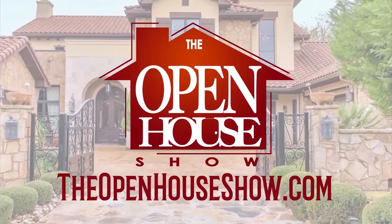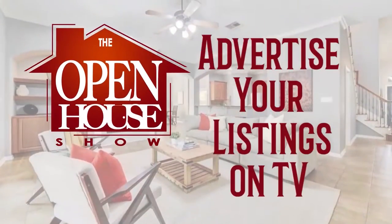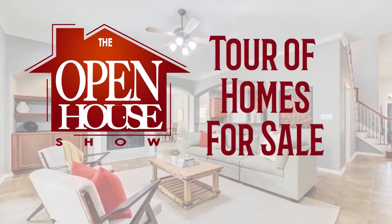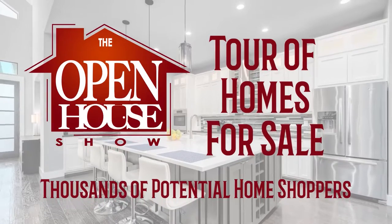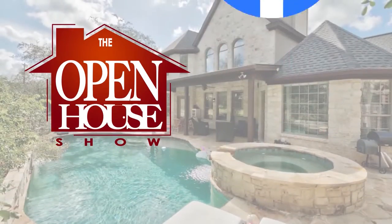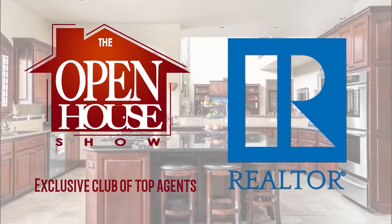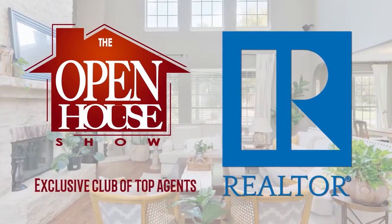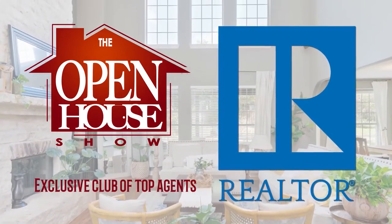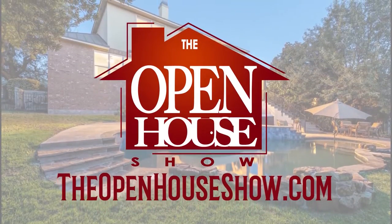Is your realtor doing everything possible to sell your home quickly? Ask your agent to feature your home on The Open House Show. Let's host a virtual open house for tens of thousands of potential home shoppers. Your professional home tour will also be uploaded to Facebook, Instagram, and Twitter. Agents who advertise on The Open House Show are among the top real estate professionals in the Austin area, committed to selling your home as quickly as possible. The Open House Show — let's sell it.